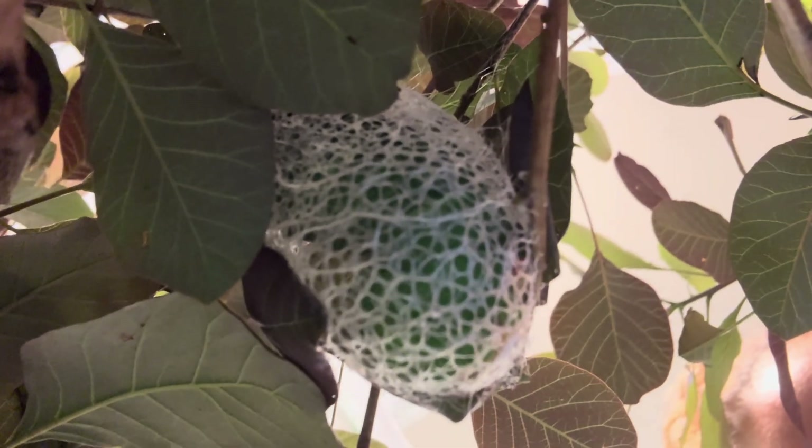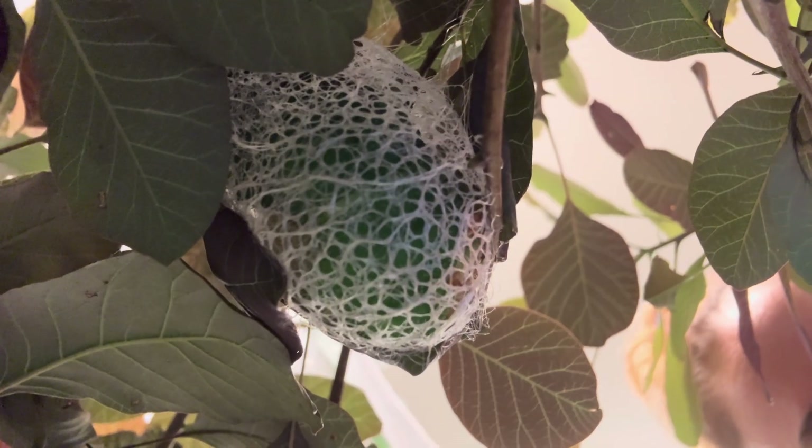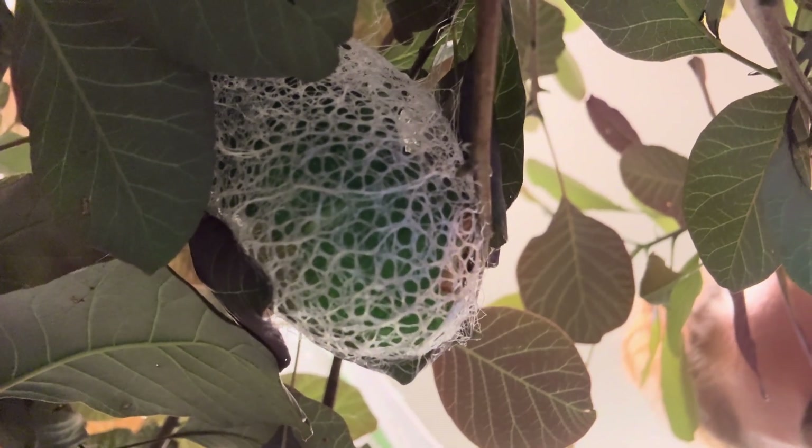As the hours pass, the cocoon is taking on a more enclosed shape, and now you can see all those little holes and how amazingly similar the size of them are.